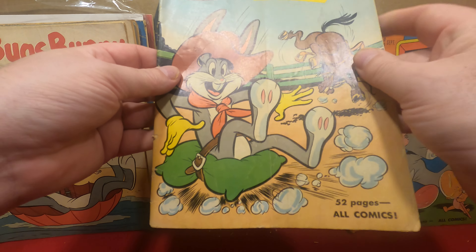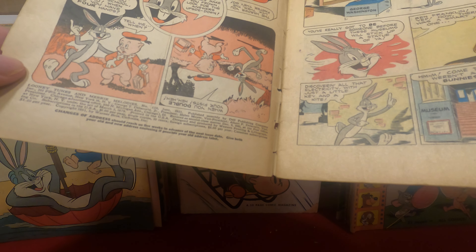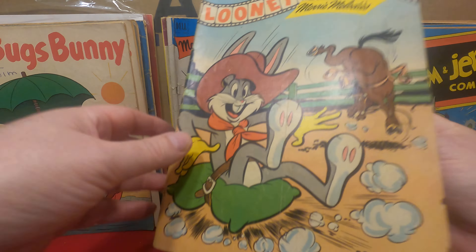Dell Giant number 24, Woody Woodpecker's Family Fun. This is extremely rough — that is a nasty old spine.